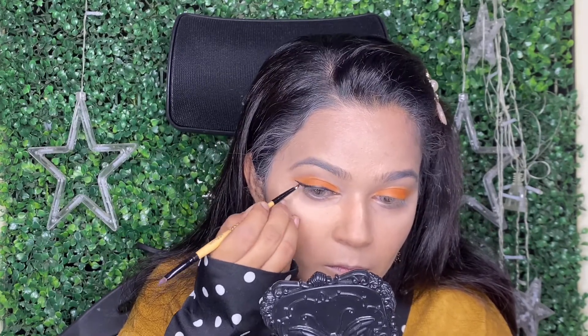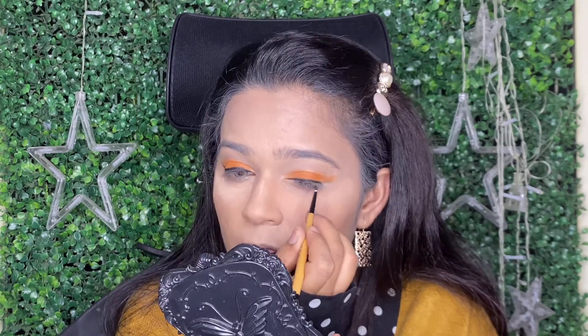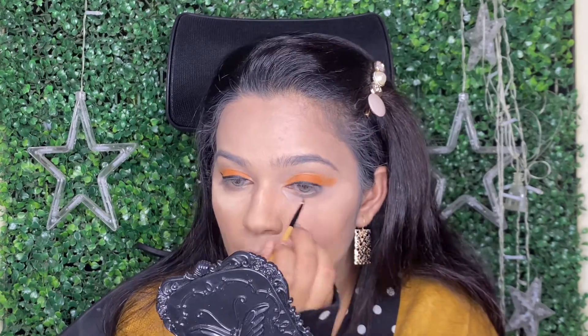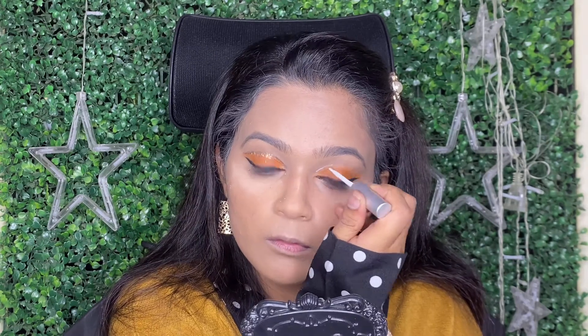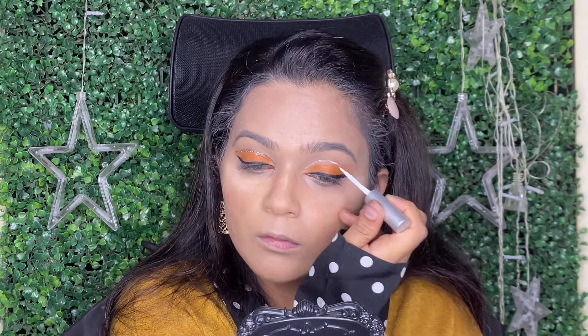Next, for the liner, I am using this gel liner by Richa Dave Cosmetics again. This was a little dry — I mean, this was the first time I was using it, but it was a little dry in texture.